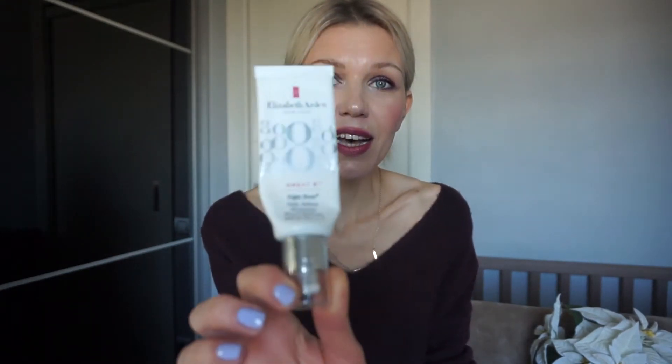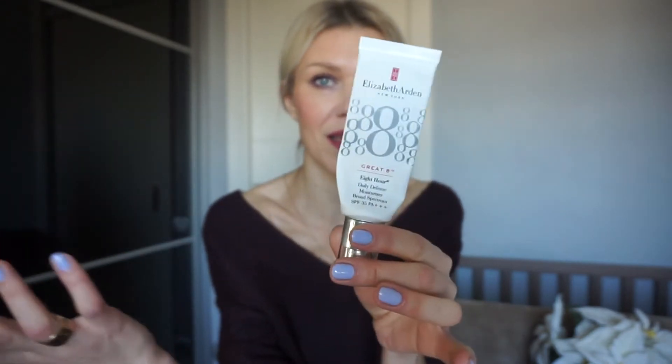The first product I got in December 2019 but have been using basically all of 2020 is the 8-Hour Daily Defense Moisturizer SPF 35 by Elizabeth Arden. This is my third tube and it's been my only day moisturizer throughout the whole year. It's not oily, it has SPF, and it's amazing under foundation or just by itself. I'll definitely buy it again.